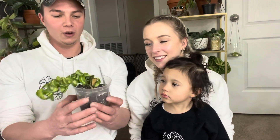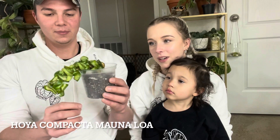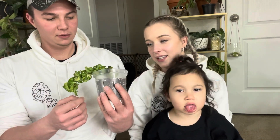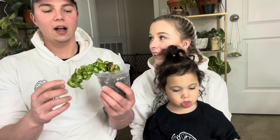What's your second favorite plant? I have to say this one — the Hoya Compacta, Mona Loa. Did I buy this one? No, I think I did. You bought the pink splash though. You did buy that one.